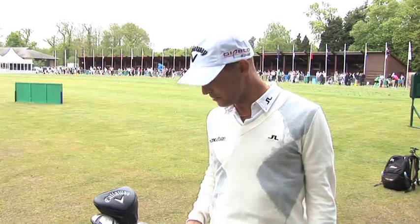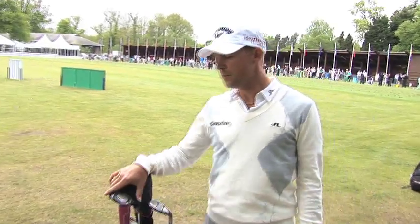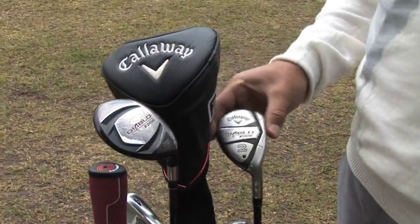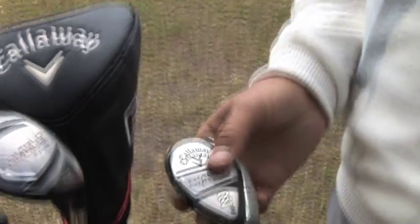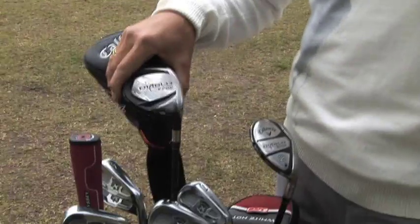As it's only Tuesday, we're still sorting out the bag for the week. The new clubs I have for this year are the Diablo Edge fairway wood and hybrid. I'm using a hybrid number two with 18 degrees and a 15-degree three wood.